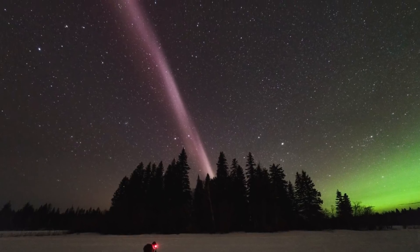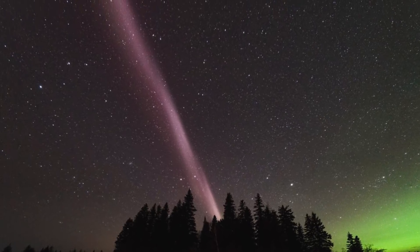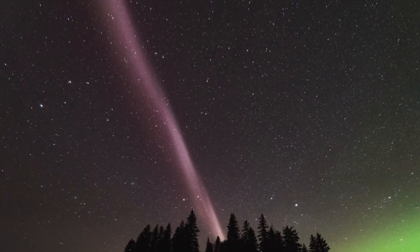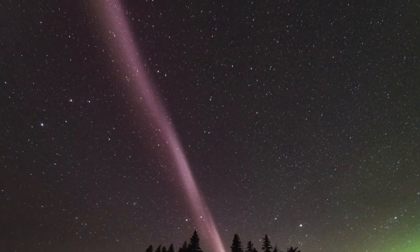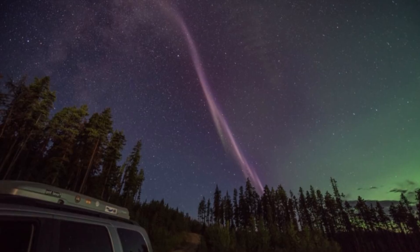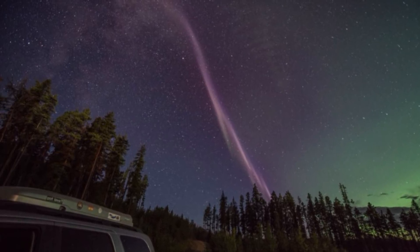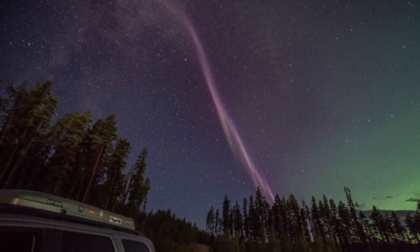Looking to the skies again, an aurora that was classified as a new type of aurora back in 2016 when it was discovered has now been declassified and is not an aurora at all. Steve, as it has been named, seems to come from a completely different atmospheric process than a normal aurora, which is caused by highly charged particles darting around Earth.